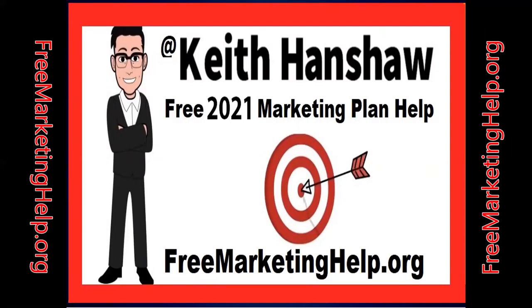Each month for geofencing, we serve impressions targeting specific locations or competitors — up to 11 locations — using 100,000 impressions per month. 50,000 are for geofencing and 50,000 are for retargeting or geofarming those same people. For any other marketing tips, visit my website, freemarketinghelp.org.